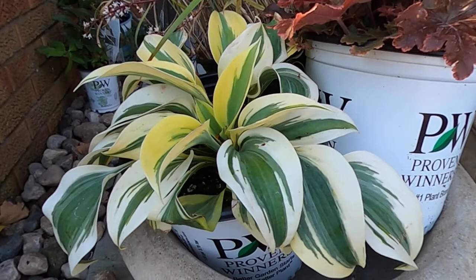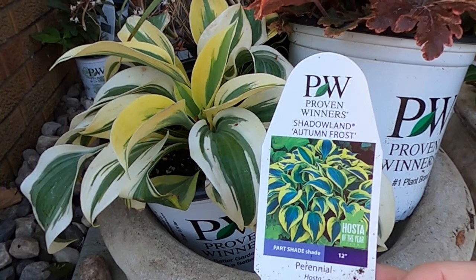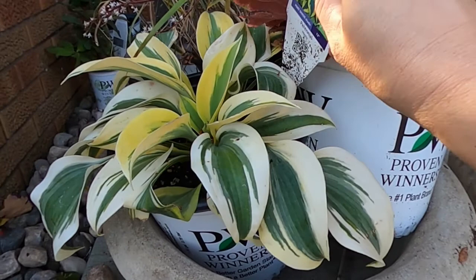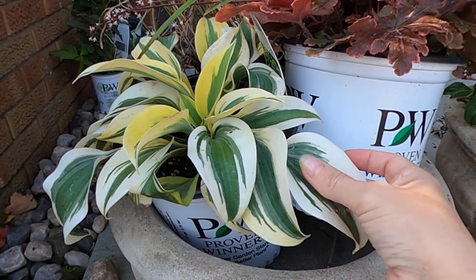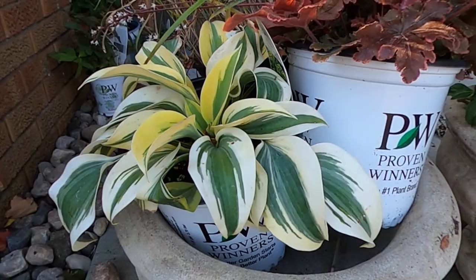I also really enjoy hostas, and this one I have seen on Laura from Garden Answers' videos and I really like the way it looks. This is the Shadowland Autumn Frost. It is 12 inches and it is hardy from zones 3 to 9. I just really like the contrast of the foliage — I don't have one that looks quite like this. I have some that have white and green, but this has a little bit of that blue in it as well, and I like that tone.